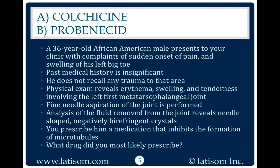A 36-year-old African-American male presents to your clinic with complaints of sudden onset of pain and swelling of his left big toe. Past medical history is insignificant. He does not recall any trauma to that area. Physical exam reveals erythema, swelling, and tenderness involving the left first metatarsophalangeal joint.